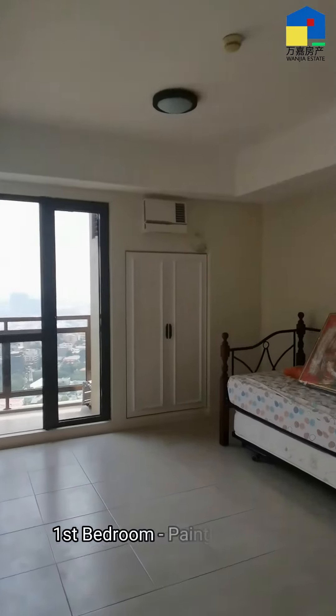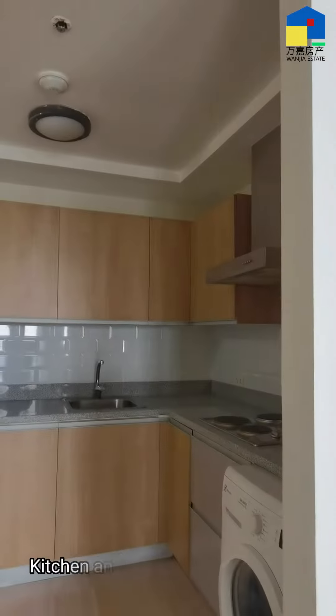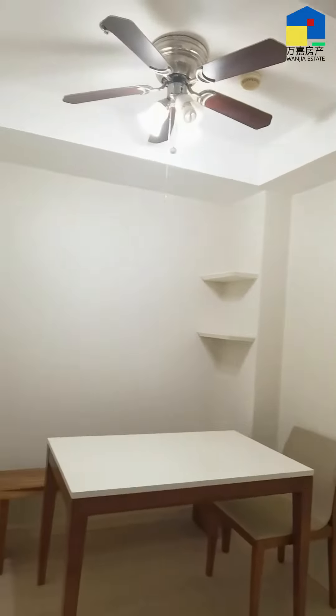First bedroom — paintings are not included. Kitchen and dining area. Bathroom.